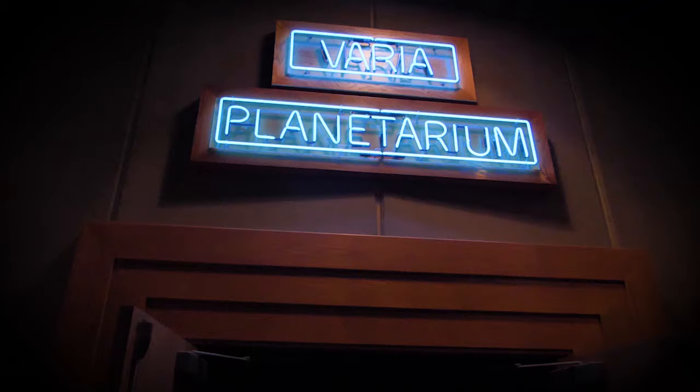Prestonsburg, Kentucky, has one of the most scientifically advanced planetariums you're going to find anywhere in the United States, and it's right here at the East Kentucky Science Center and Planetarium. Steve Russo is the director of the East Kentucky Science Center and Planetarium.